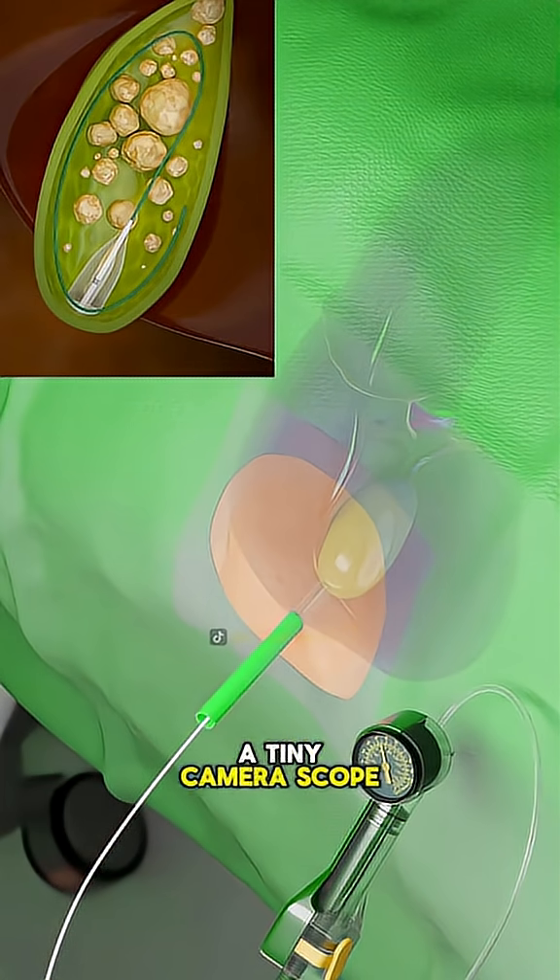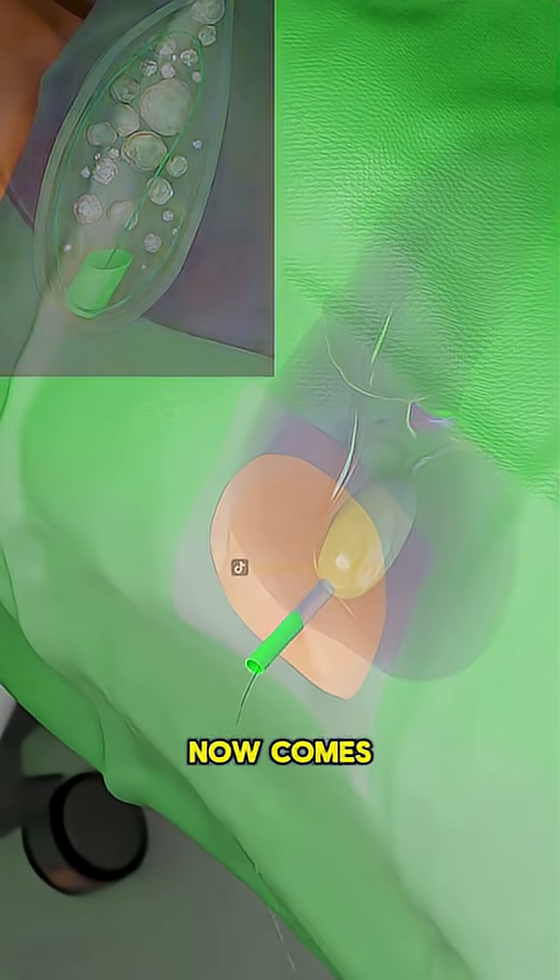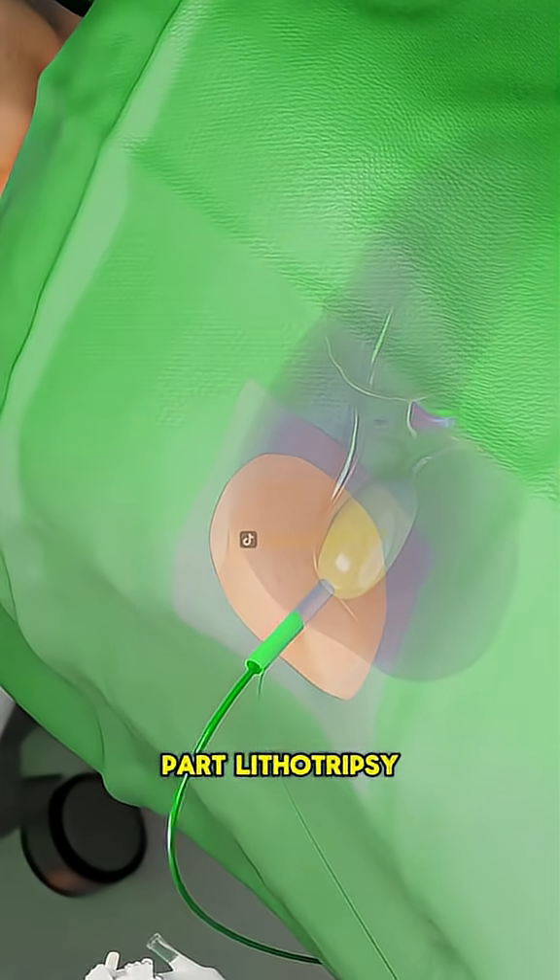Through this tube, a tiny camera scope is inserted, giving doctors a clear view inside the ducts. Now comes the exciting part: lithotripsy.